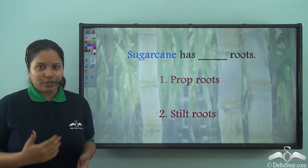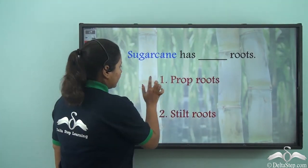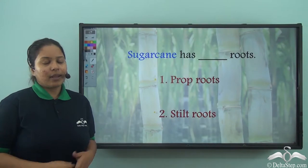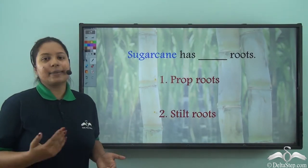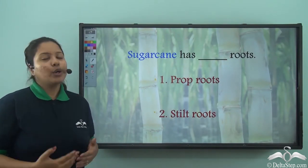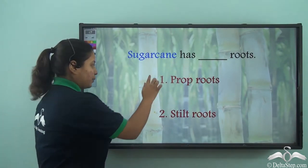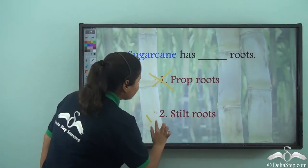Now I have a question for you: sugarcane has dash roots. Is it option one — prop roots, or option two — stilt roots? Well, sugarcane is a plant which has got a thin and weak stem, so it does not have strong branches to give out prop roots just like a banyan tree. So prop roots is a wrong option. The correct option is the stilt roots.